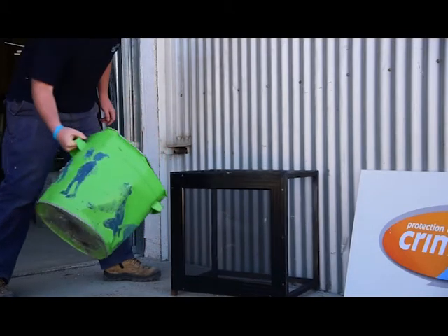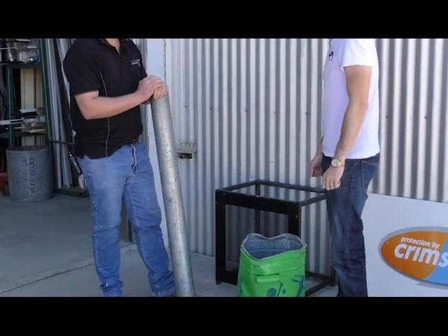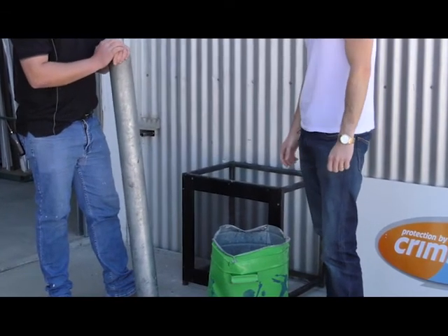That's pretty strong stuff. Absolutely — didn't get through it. We got a few dents into it but haven't got through it. You'd want to wake up through that too, wouldn't you? Certainly hope so. At least the neighbours would hear something.